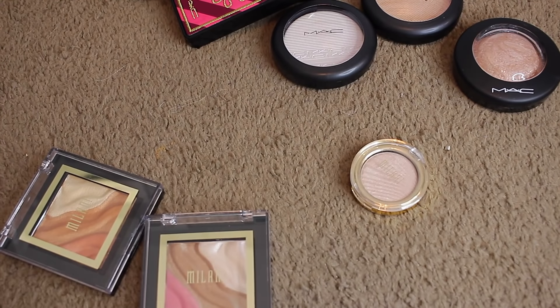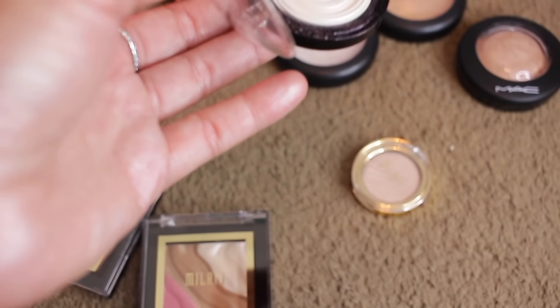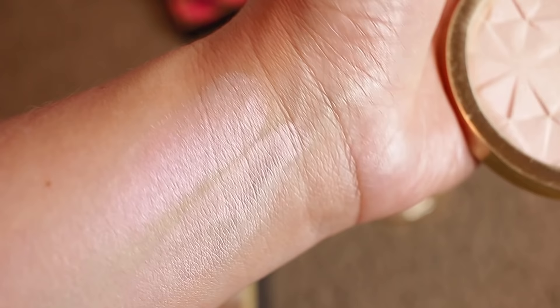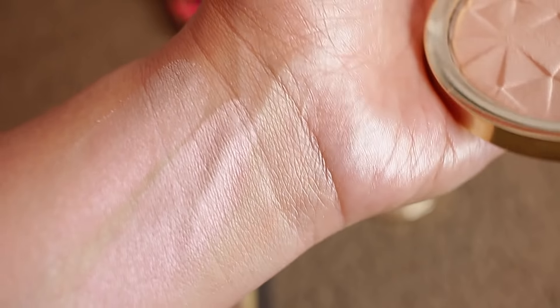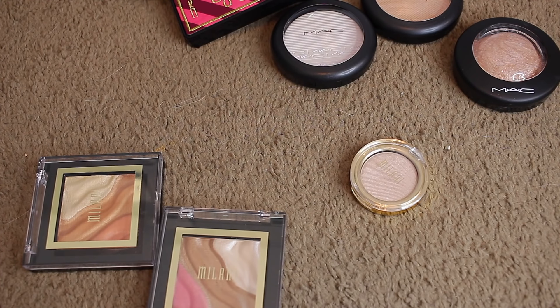Laura Geller — this is Diamond Dust. This was a huge thing for a lot of people. It's got a shift to it and it very much reminds me of the Milani one. They look different in the pan but remind me of each other. I love them both, but do I really need both? No — Laura Geller's got to go. I already have one just like it. Bye Laura, sorry.